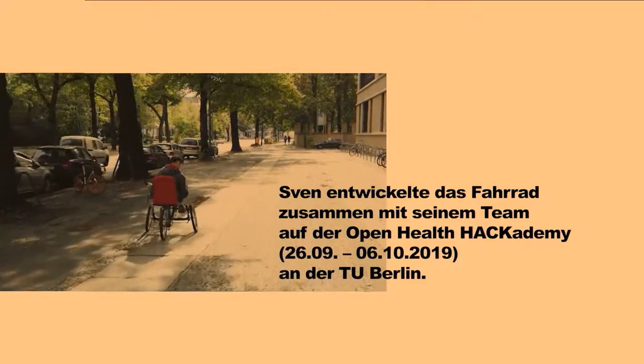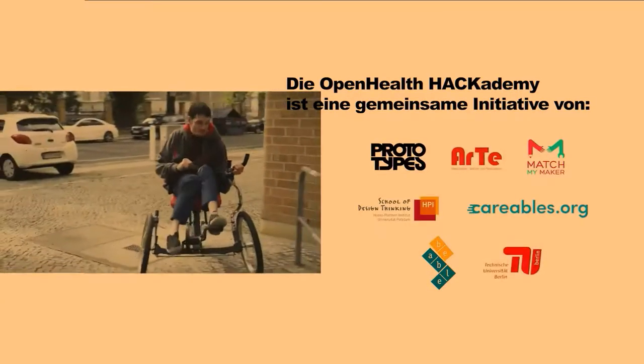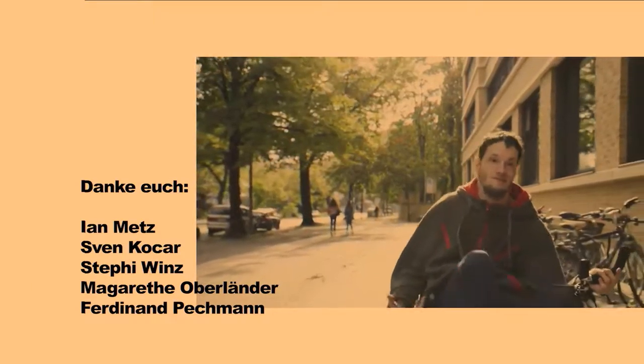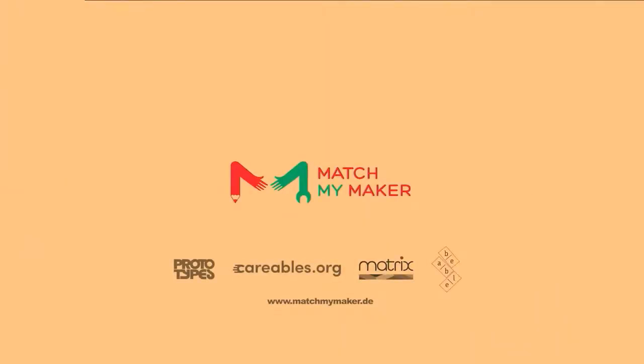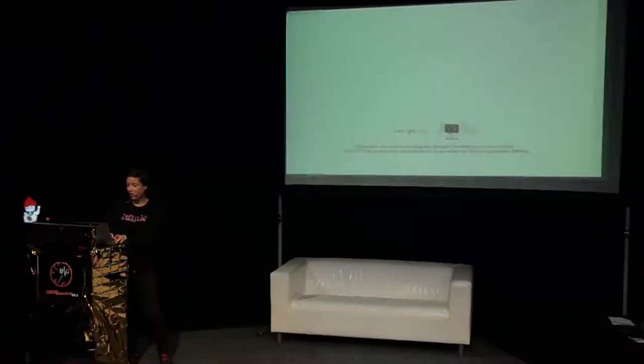So Sven created this bicycle with a team at the Academy in October in Berlin. It's just an example of what is possible if you put some hackers together in a camp and they create for a real need. These projects, as I explained, are replicable and adaptable in a makerspace. For example, a child with a special neurological disease also wanted to have a bicycle. His therapist, together with makers at a fab lab, created one.